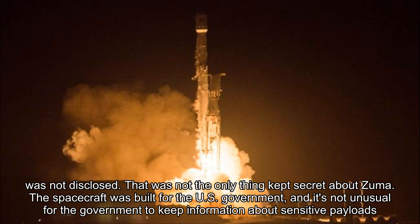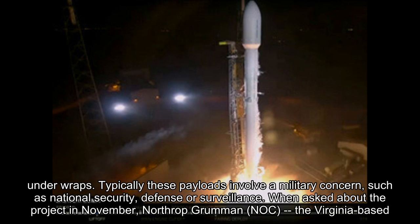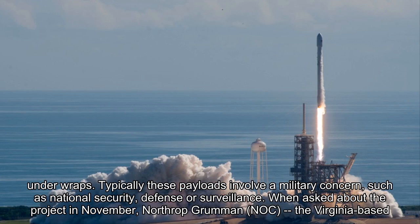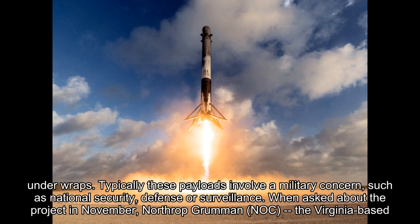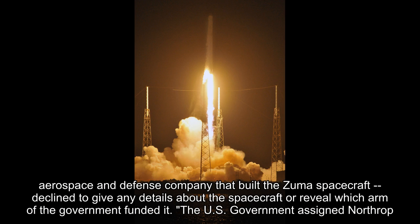Zuma's precise destination was not disclosed. That was not the only thing kept secret about Zuma. The spacecraft was built for the U.S. government, and it's not unusual for the government to keep information about sensitive payloads under wraps. Typically these payloads involve a military concern, such as national security, defense or surveillance.